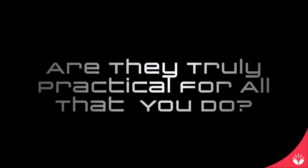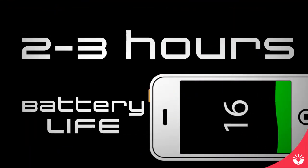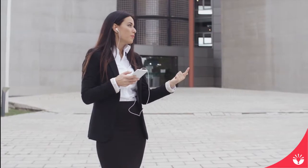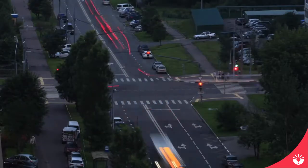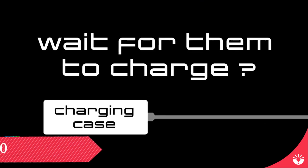So you've got those truly wireless earbuds, but are they truly practical for all that you do? While truly wireless earbuds are great, we know the two to three hour battery life isn't going to cut it in your busy lifestyle. After all, who can afford to stop what they're doing to put their headphones back in a case and wait for them to charge?